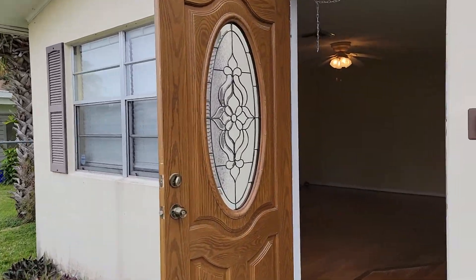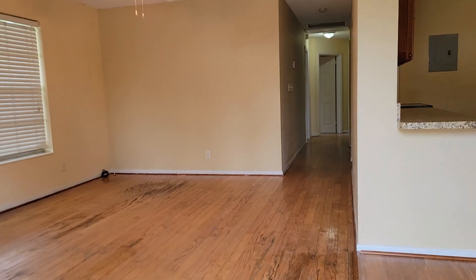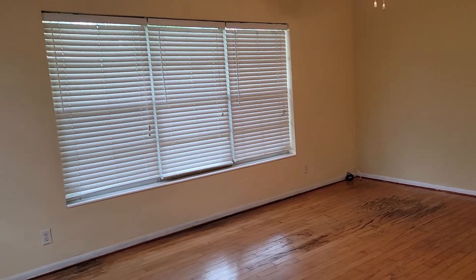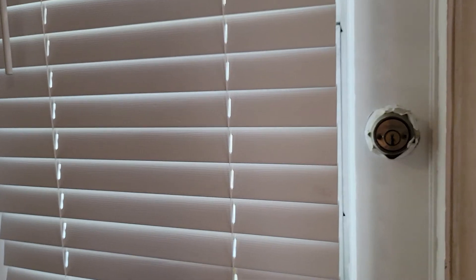We can see a beautiful wooden door right here. There is all hardwood floor in the house, freshly painted. We can see the big windows here and central air. This is the formal dining and family room, and here we have an additional entrance outside to the sidewalk.